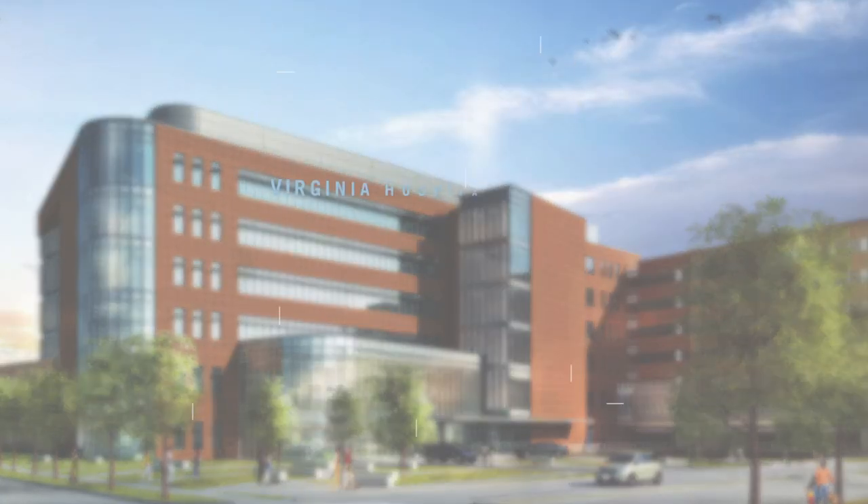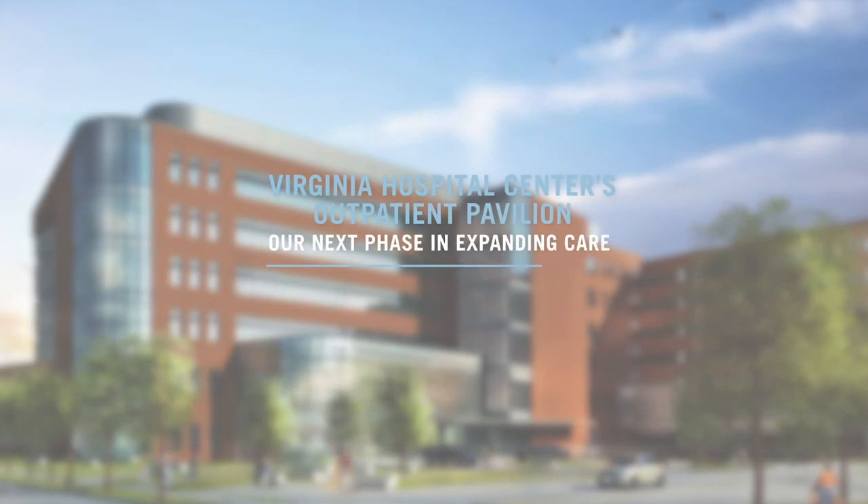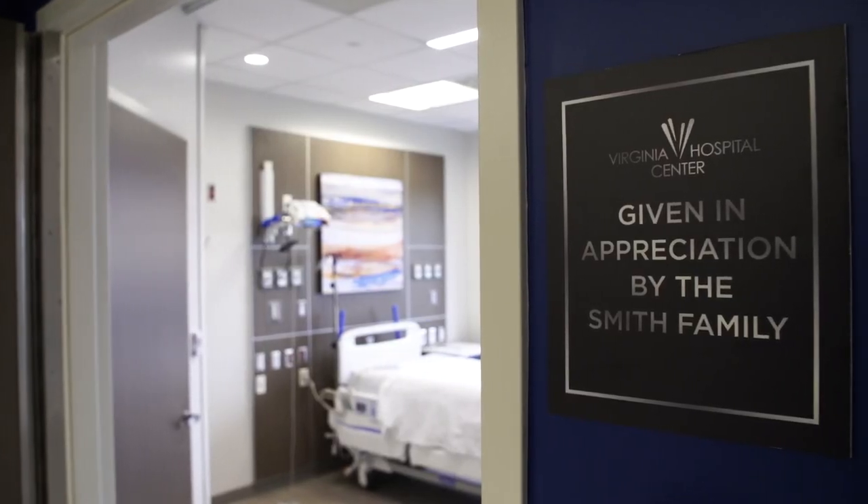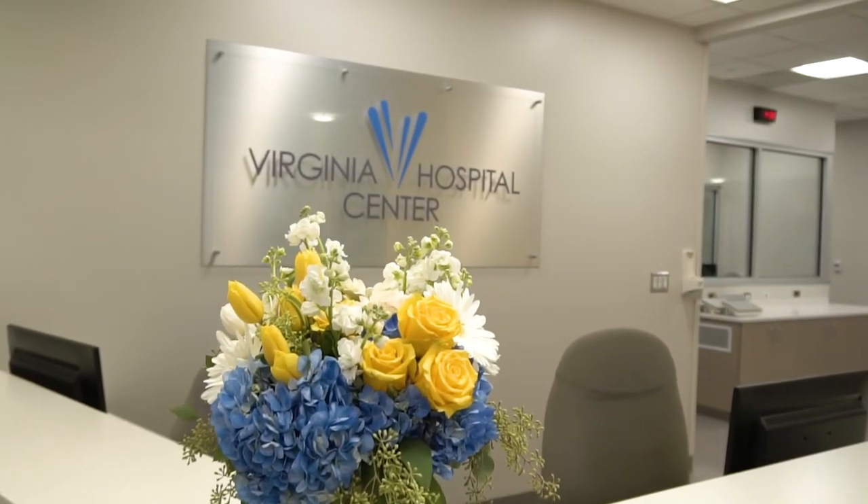I'm most excited about the outpatient pavilion and just all the things that are going to be available in one stop. It's like a one-stop convenient shop for all of your health care needs. They've thought of so many things for the patient to make their stay much better, and certainly that's therapeutic for their return to health.